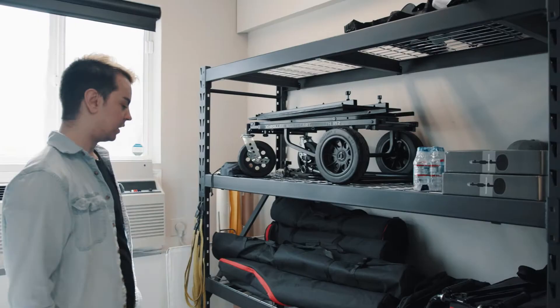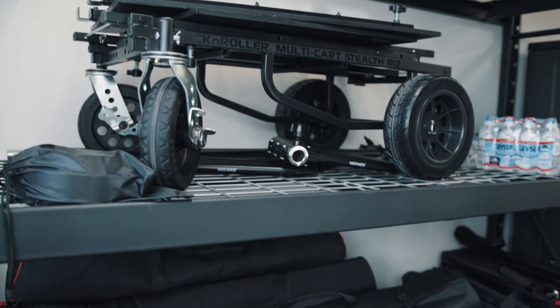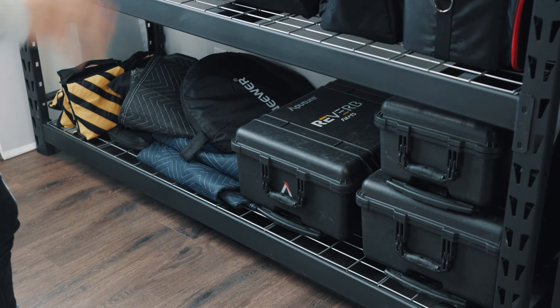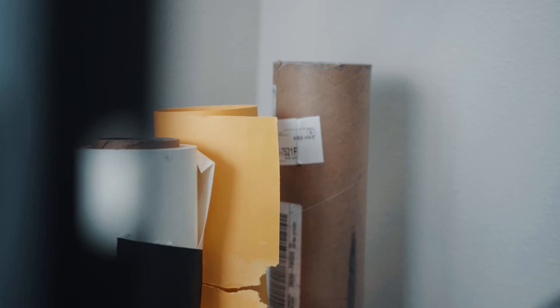Next up, we have our gear shelf. This is for our heavy-duty light stands, tripods, carts, Pelican cases, acoustic blankets, and all of that stuff. We have it organized in different levels based on what it is. We'll have another video going through each of our Pelican cases and how those are organized in more detail. But in summary, we have a lot of light stands, a lot of tripods, and a bunch of backdrops, scrims, diffusion — all that stuff.